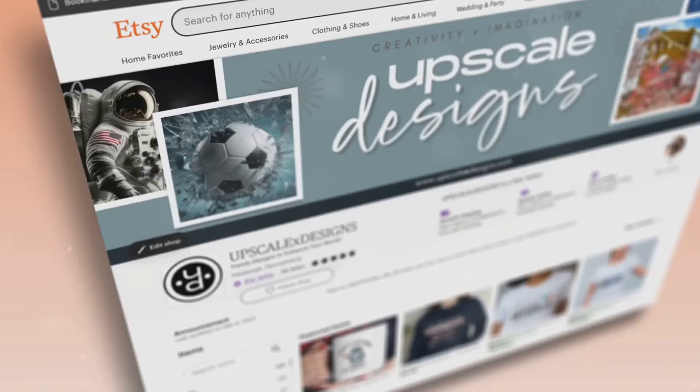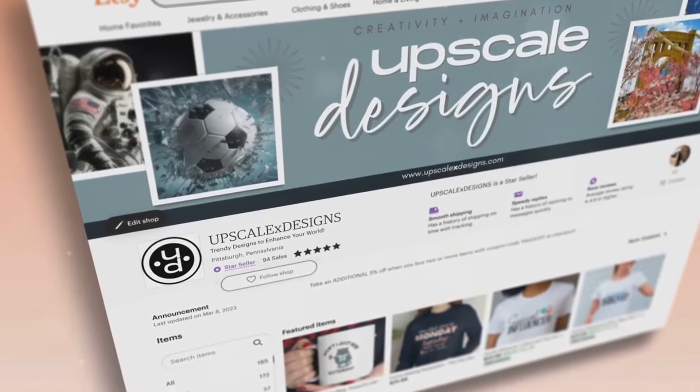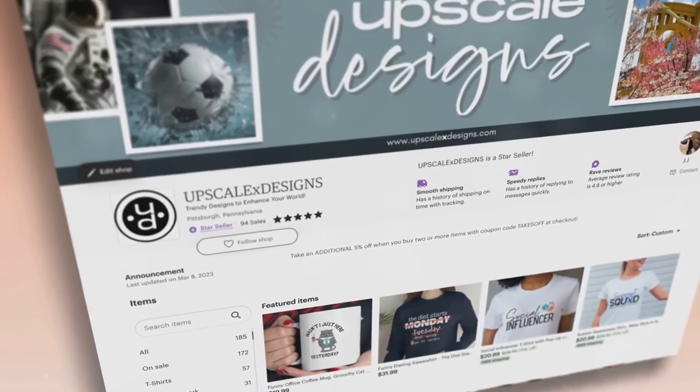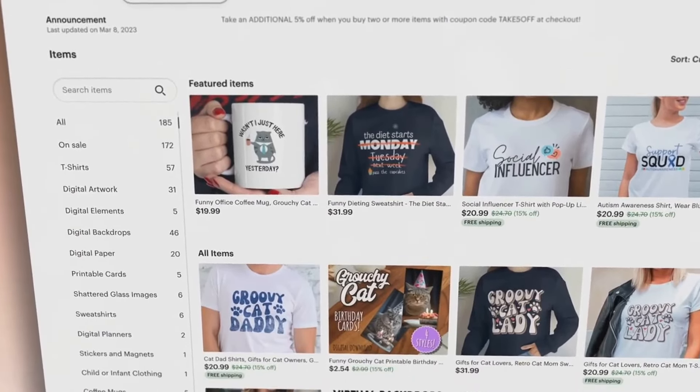Now let's turn our attention to print-on-demand. It's a different beast, but is it the right one for you? Print-on-demand is a modern marvel in the e-commerce space, and it's adored for a multitude of reasons. One of the biggest benefits is the minimal initial investment. You only pay for what you sell, meaning you don't have to buy inventory up front. This also eliminates the hassle of inventory management.